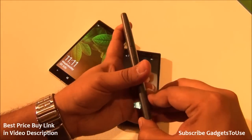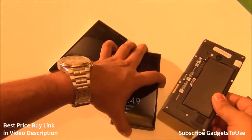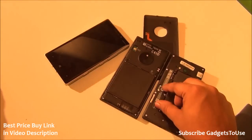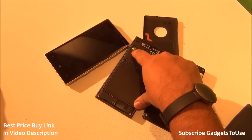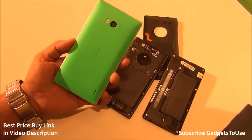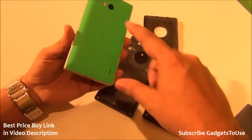The 730 is a dual SIM phone with a removable back cover. Its battery is 2200 mAh. The 830 also has a 2200 mAh battery with a removable back cover and dual SIM support — wait, actually the 830 is a single SIM phone accepting only a nano SIM, while the 730 is dual SIM. The 930 has non-removable battery with 32 GB fixed storage and is also a single SIM phone.